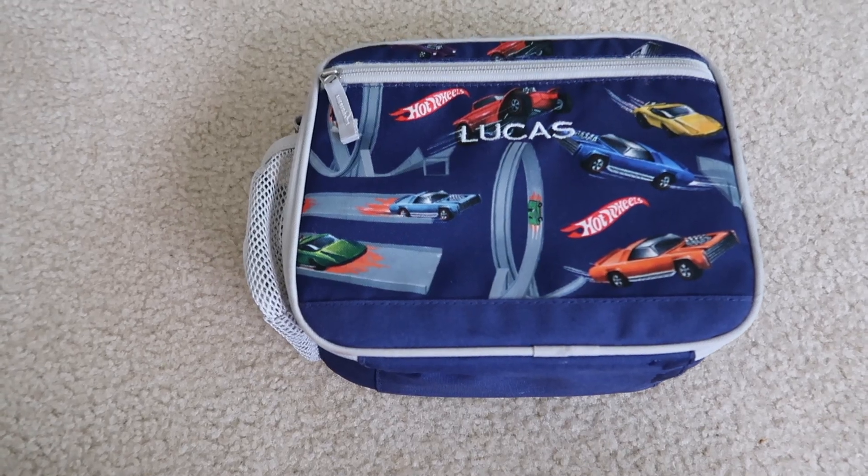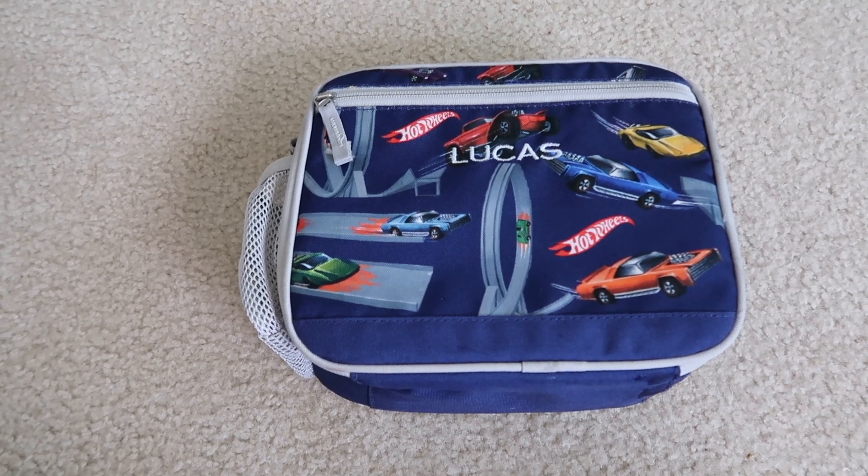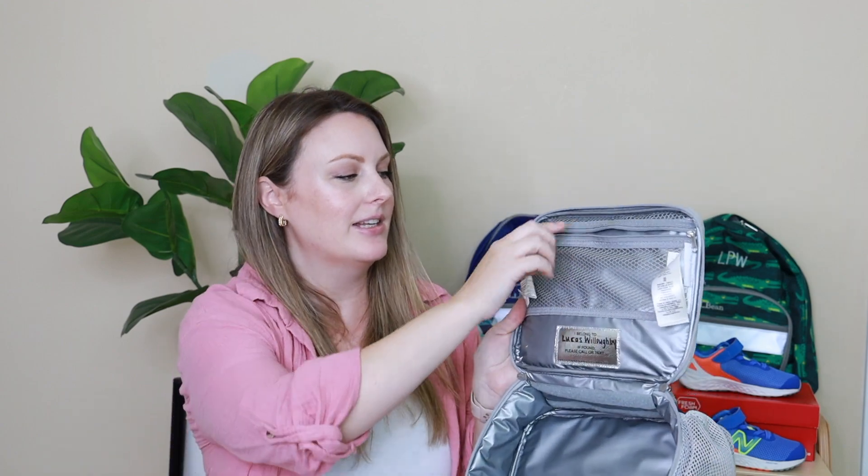I forgot to share the lunch box that my kids are using — they're both using the Pottery Barn lunch boxes. I like these because they can embroider the kids' names on them. The size is perfect for all of the Bentgo boxes — they fit perfectly. There's a place to keep your water bottle on the side, a little front zipper for utensils, and when you open it up it's insulated. The top mesh pouch is where I usually put their little freezer packs, and they fit perfectly in there.